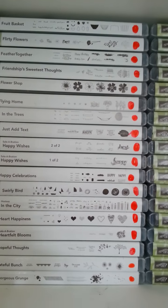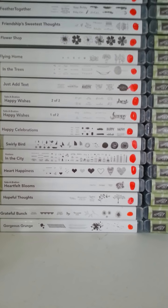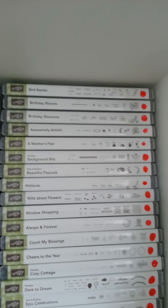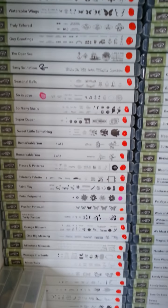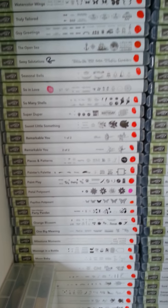My Flower Shop is in there — I've only used it, well, I don't think I've used it yet, maybe once. Gorgeous Grunge — oh, I love that. And then you've got Bird Banter, Mother's Flair, all of them. Absolutely devastating. There are 34 up on the top shelf, and then there's this shelf which is even deeper, with 64 down here — 108 in total. And they're all retiring.